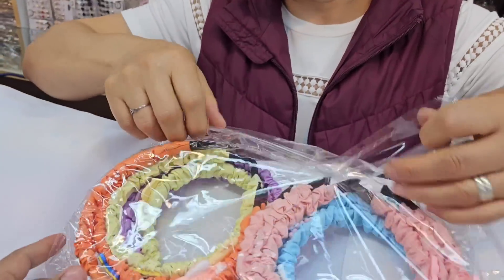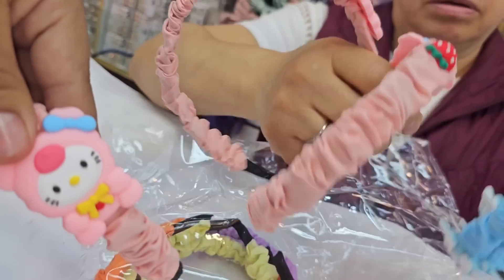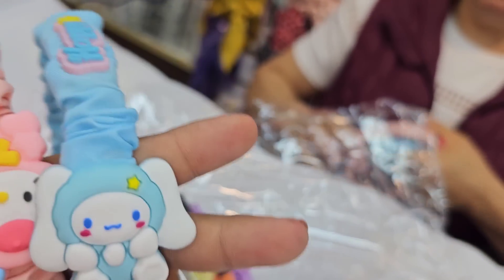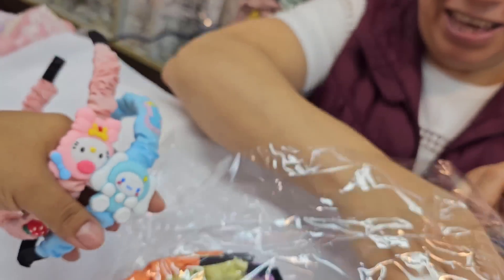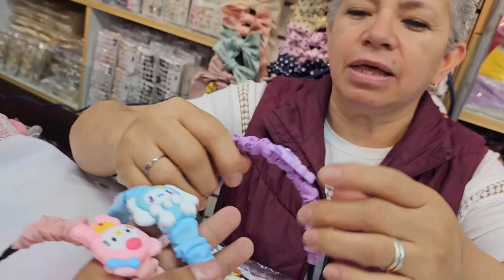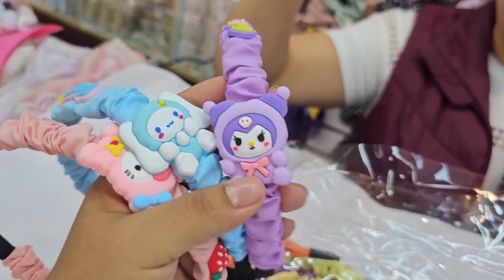This is the Kiki-style one. Let's try to speak louder — I barely have a voice. Señora Rey will speak loudly. I can't help but love this one — I don't know much about these characters, but this one, Kuromi, I like it a lot. It's pretty.